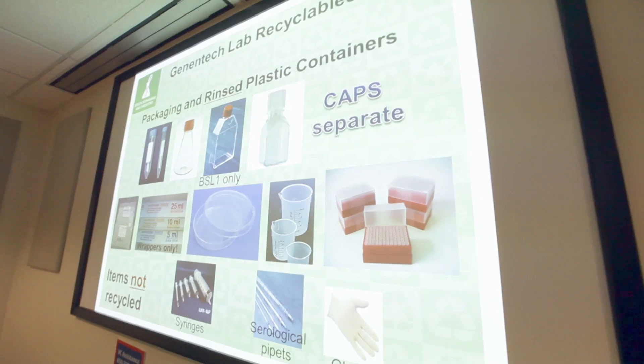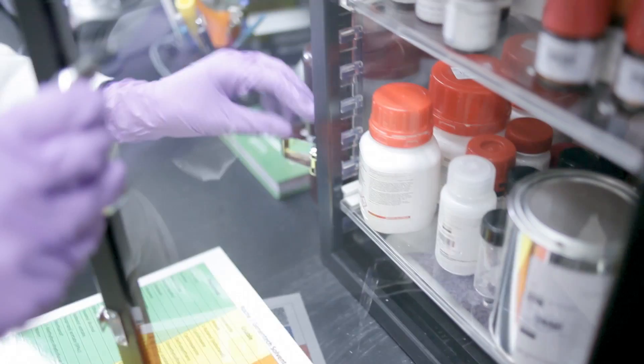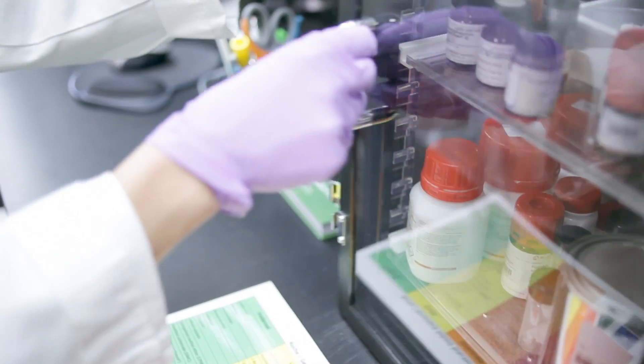Latex is never recyclable. How can we increase participation in recycling? What kind of new products are they interested in? And if we find a new product that's a greener alternative, we bring it to our Green Genes sub-team and ask them to test it out.